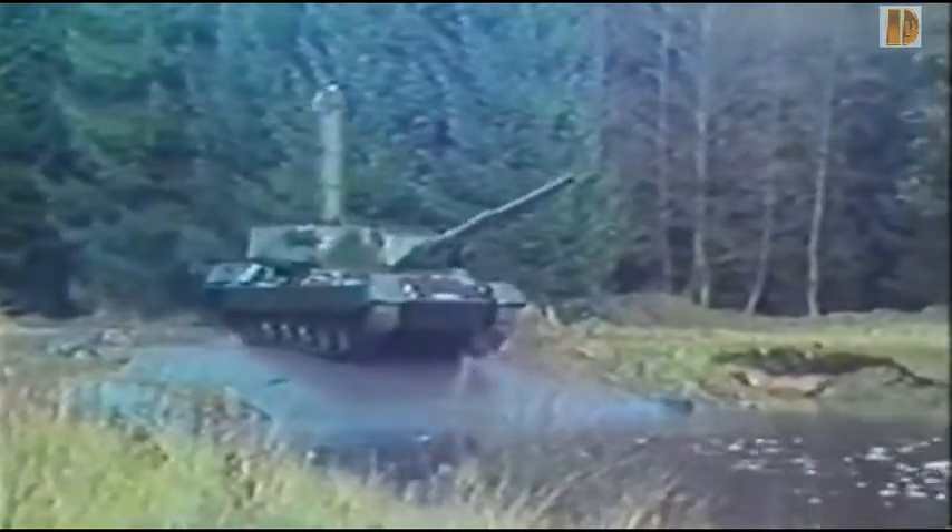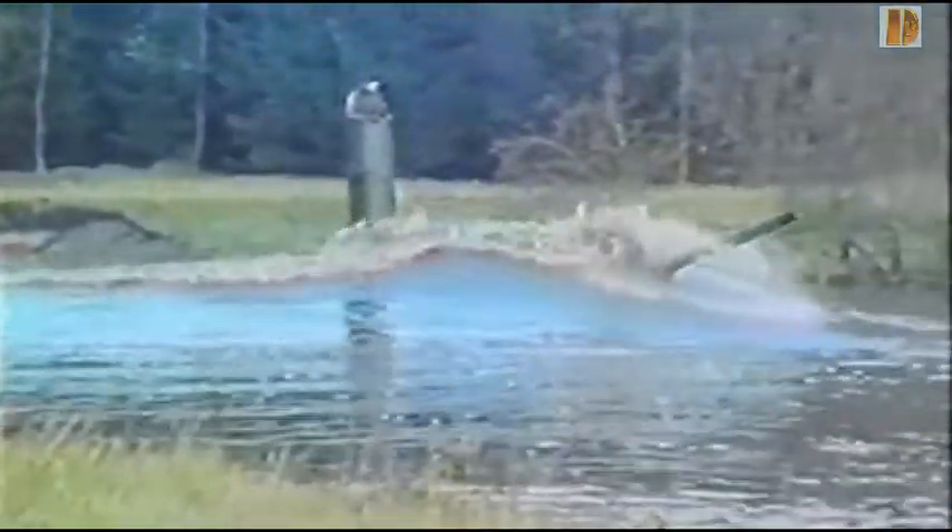Les allemands appellent alors leur meilleur prototype Léopard, dans la logique du Panthère et du Tigre. La production en série débute fin 1965 et s'arrêta en 1979, début de la fabrication de son remplaçant, le Léopard 2.